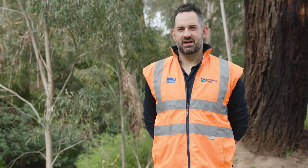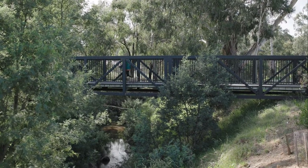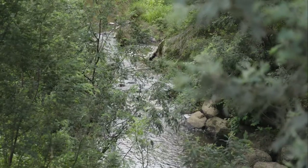In Melbourne we're so lucky to have these fantastic waterways and open spaces that we can enjoy, whether it's to run, walk, or get out to nature — and we can all do our part.